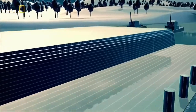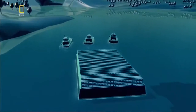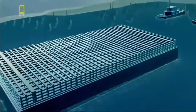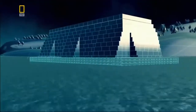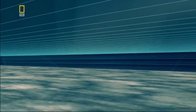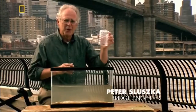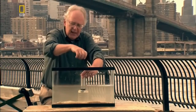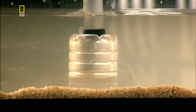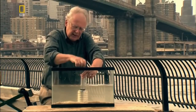They build the caisson on dry land, then powerful tugs tow it out into the river. Engineers sink it to the bottom by weighing it down with tons of granite blocks. Before men can work in it, the caisson must be drained and water prevented from flooding back in. A pneumatic system pumps air into the caisson, pushing the water out through the bottom. Once all the water is pushed out, men are able to go down inside and excavate underneath it. Thirteen huge compressors pump the air in to keep the river out.